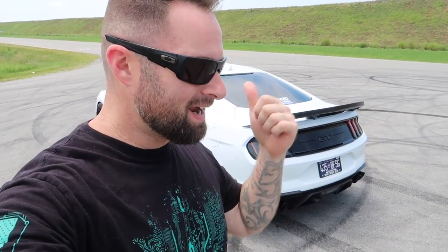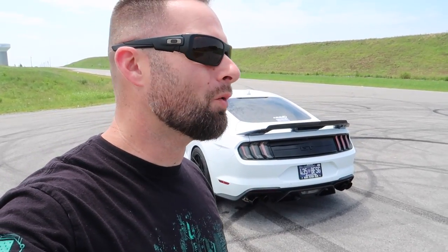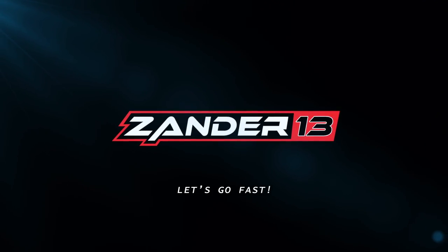Good morning and welcome back to the channel. Today is one of those really big videos — probably the biggest change to our ESS supercharged Mustang GT. We want it to sound the part, we want it to be fast — we have those things — but the looks, that's what we're after. We need to really set the presence on the road, and we have something going on the car that is going to spice it up. I'm really excited about this.